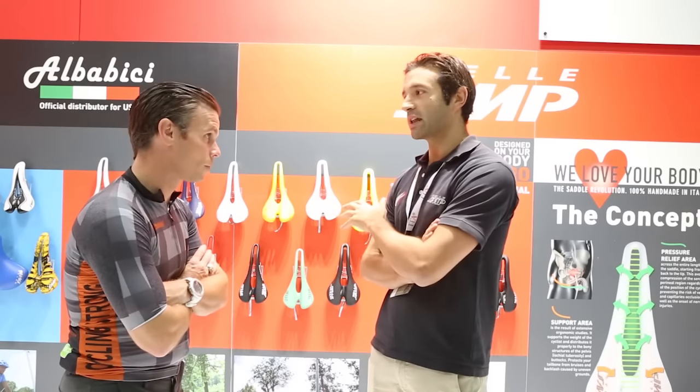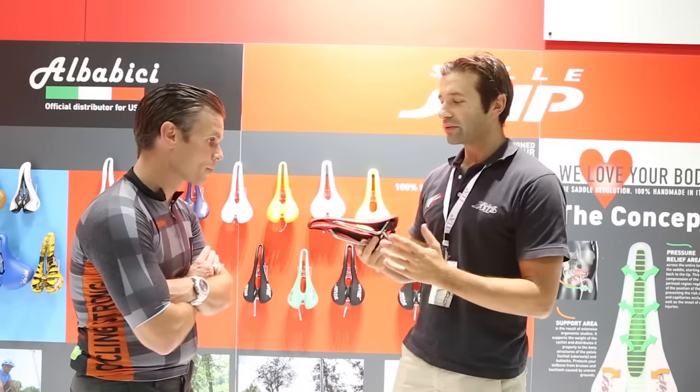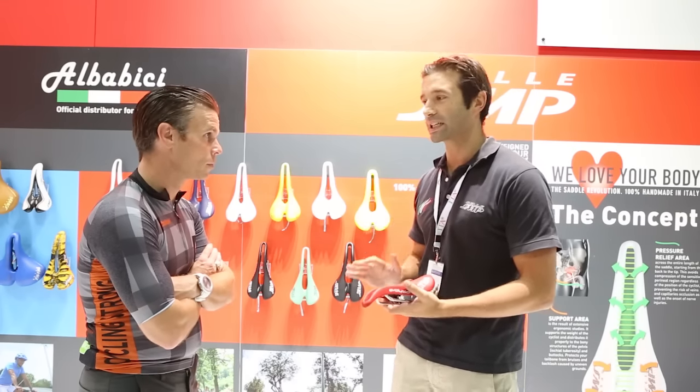As you can easily see from the shape of this saddle, it's completely different from the traditional saddle available in the market. All these saddles follow the same philosophy and there are some exclusive features you can find in them. The shape is completely different. First of all, all these saddles are 100% handmade in Italy and all covered by four international exclusive patents.